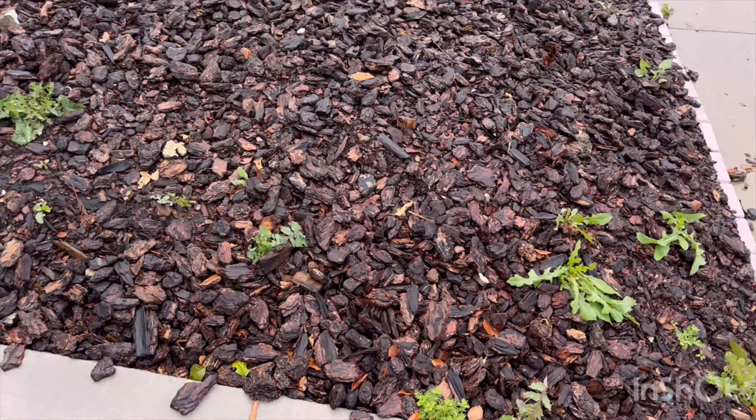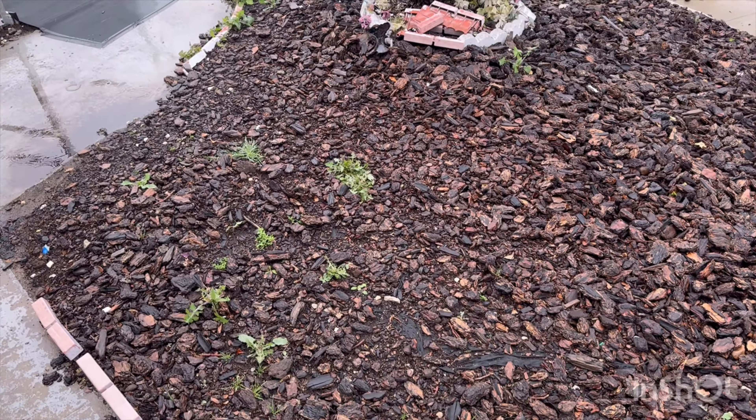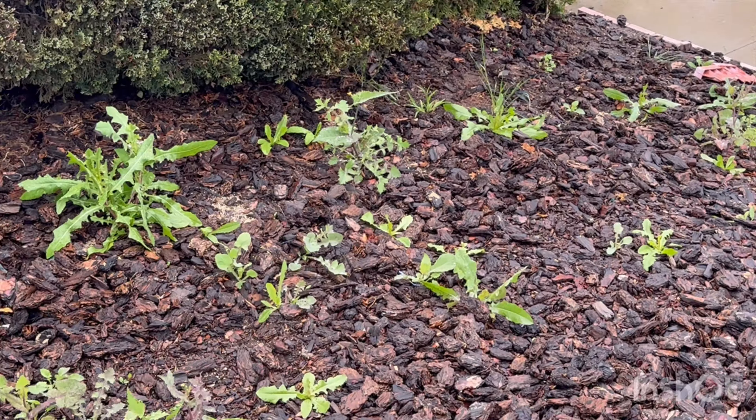It seems like the rain is starting to pick up. Here we go again with these weeds growing through the grass — not the grass, but through this bark on the rocks. Here we go again, same thing as before.